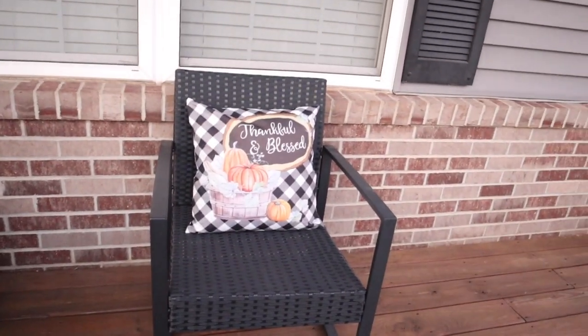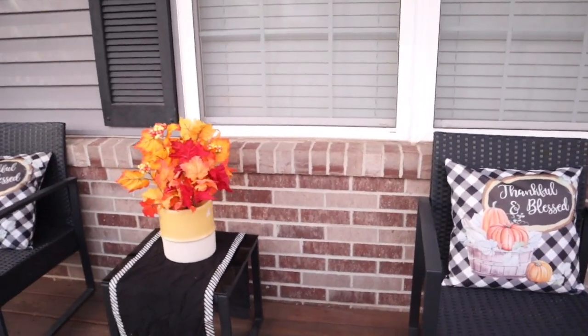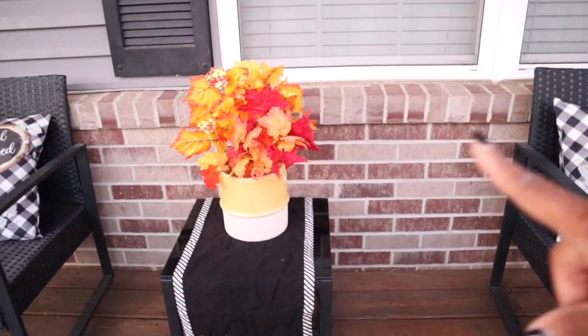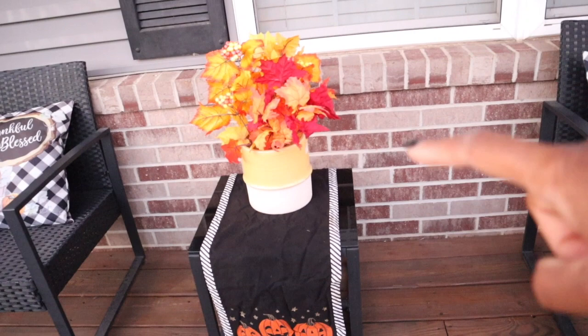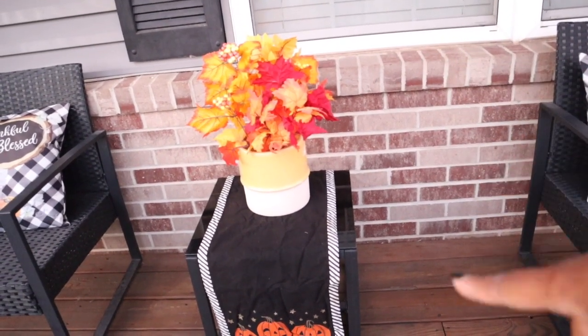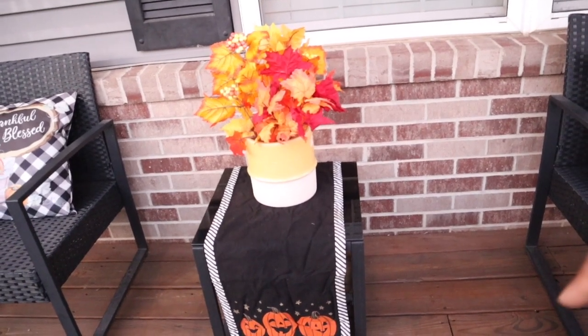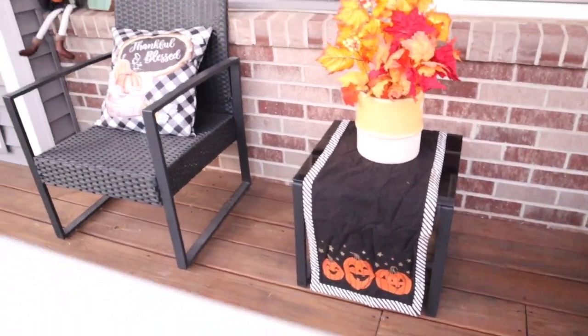Got my pillows out in my chairs — they say 'thankful' and 'blessed,' which we most definitely are. Got a vase here — I didn't use this last year. I actually put a candle here last year because I love having a fall-scented candle on my porch for when I sit outside, but I didn't put it out this year. I have the vase instead — we'll see how long the vase lasts because yeah, I love my candle. So a little bit of table decoration there.